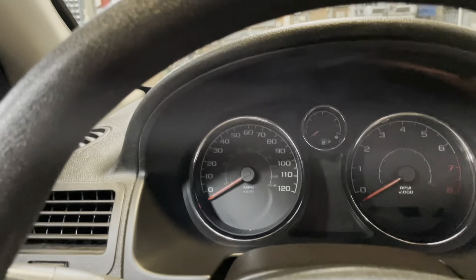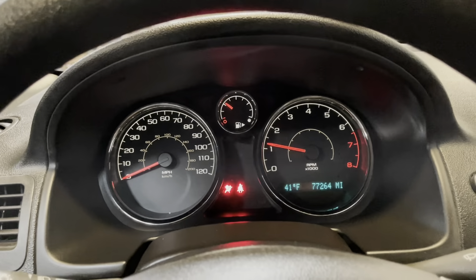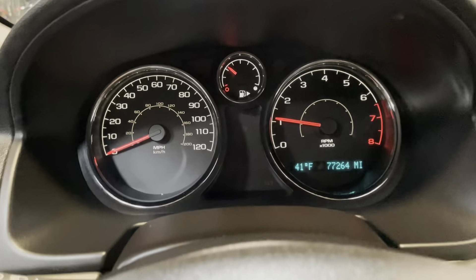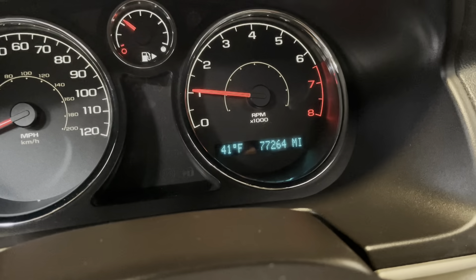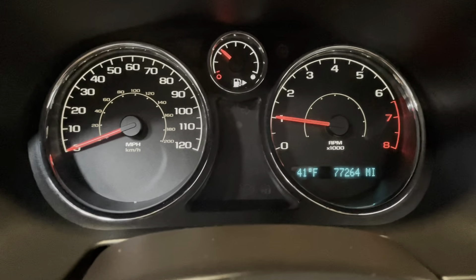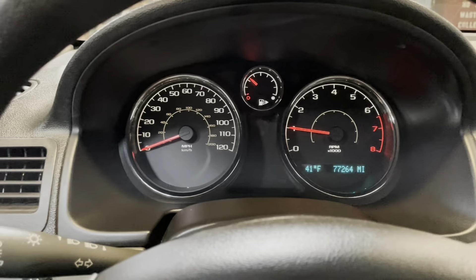We'll start the vehicle. As you can tell, this vehicle has 77,264 miles on the clock. There are no warning lights on in the dash — no check engine light, transmission light, or anything of that sort. It's a nice and smooth running engine with a smooth shifting transmission, no issues there.